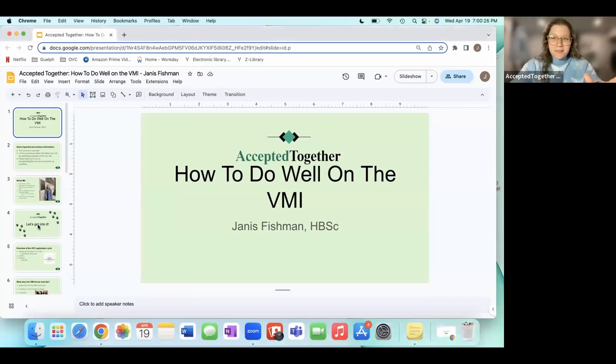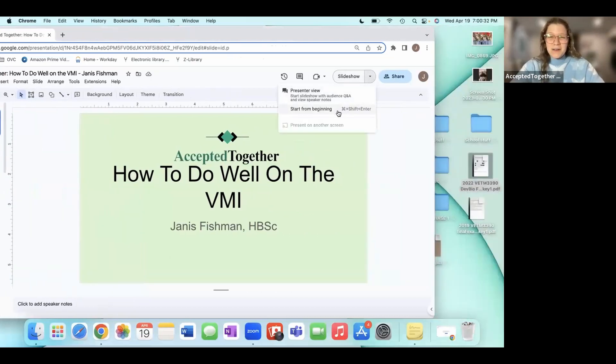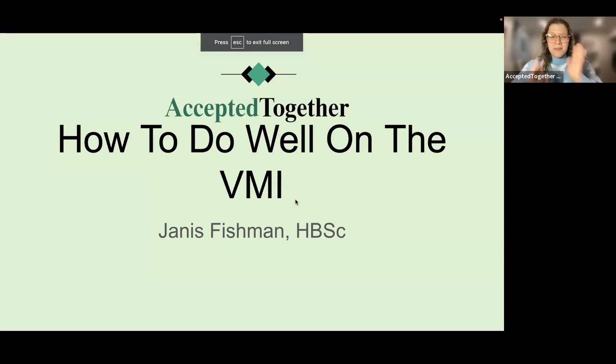Hi everyone. I just had to start a little bit earlier because usually technology never works in my favor. I'm going to try to share my screen — if someone can just thumbs up or chat if you can see it, that'd be great. Can we see this? Amazing, thank you so much. So I'm going to start the slideshow now.